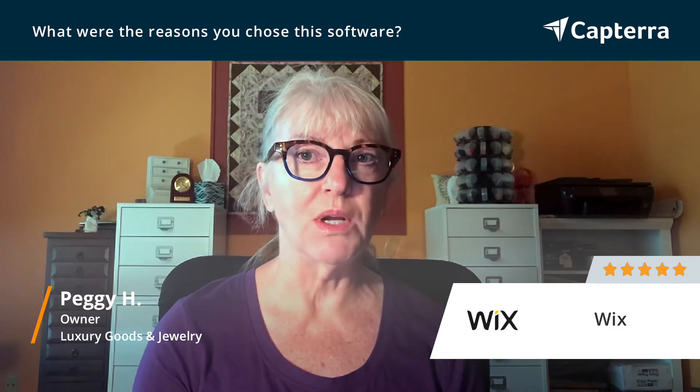The other thing about Wix is that there are quite a few different apps that are integrated. As I mentioned earlier, I use Visitor Analytics. Ascend is another app, and there are several others. For example, there's a chat app so that if someone's on my website and they want to have a quick chat with me, they can do that pretty quickly. And then I get an alert on my phone that there's actually somebody wanting to chat and talk to me about my business.